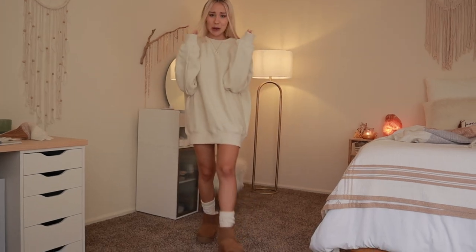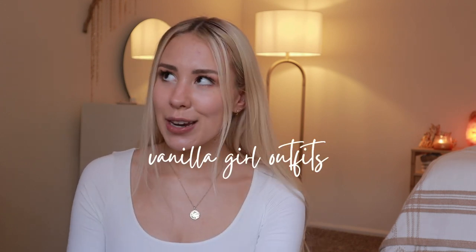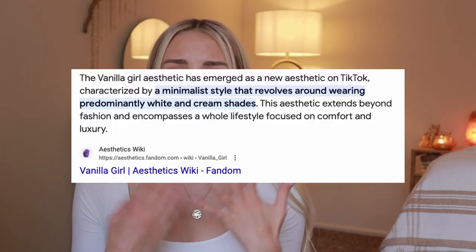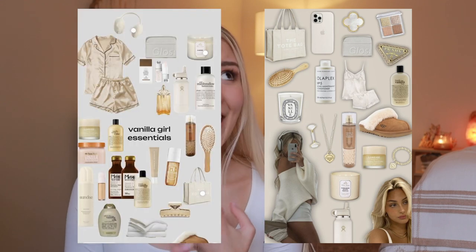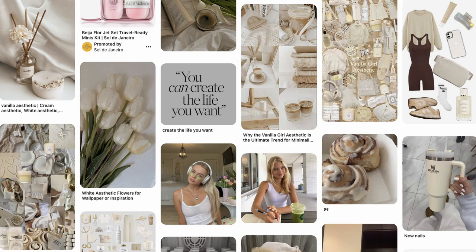I just love these Ugg boots so much. Hey there, welcome to my channel. Today I'm going to be sharing some Vanilla Girl inspired outfits. If you're not familiar with the Vanilla Girl aesthetic, it's basically like very cozy — think vanilla scented candles, vanilla perfume, baking. It's just cozy vibes but quite simple and quite casual.